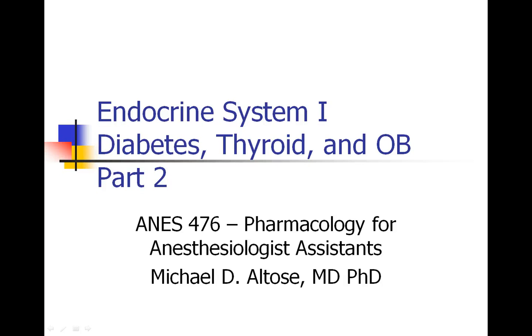Hi, this is Michael Altos, and we are talking about the endocrine system. This is the first lecture series, part two. We're going to start talking about the thyroid gland.